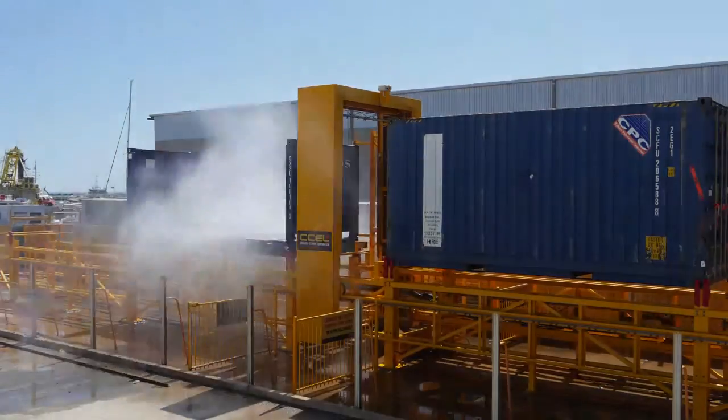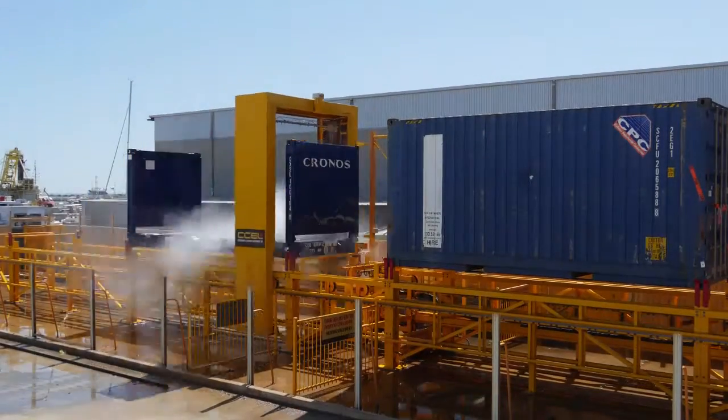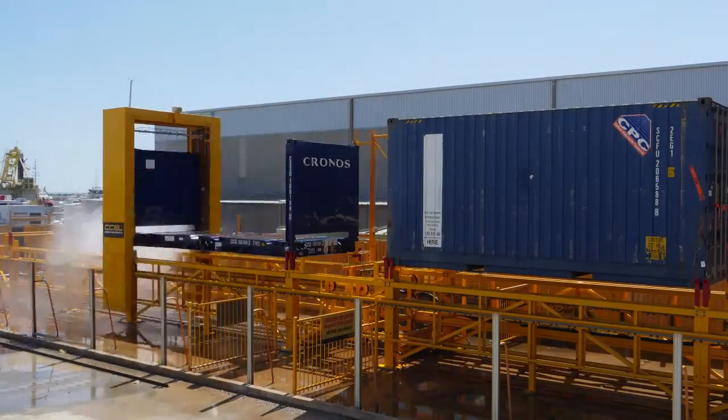The container is then left to drip dry for four minutes. However, productivity is not lost, for while one asset is drying at one end of the machine, another is being cleaned at the other end.